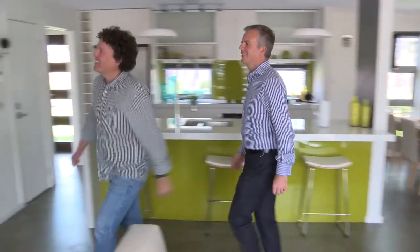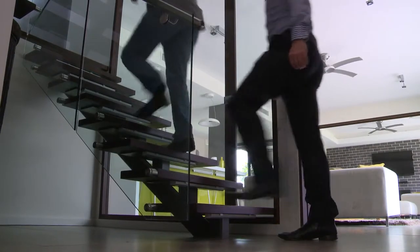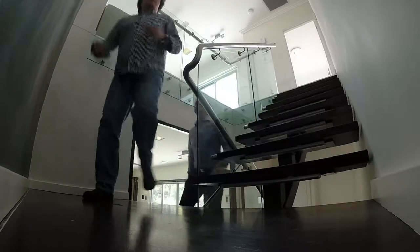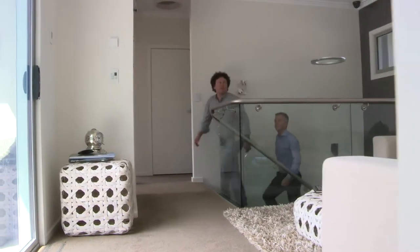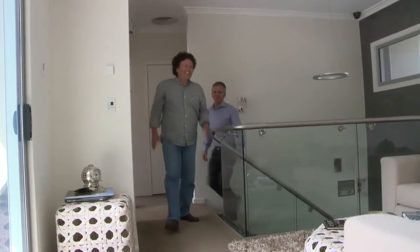I'm already super impressed with the thought that's gone into this design, and I'm interested to find out the considerations required for the second storey of a high-performance home. On a second storey, obviously hot air rises, so on a hot summer's day you've got to be able to purge that heat out.